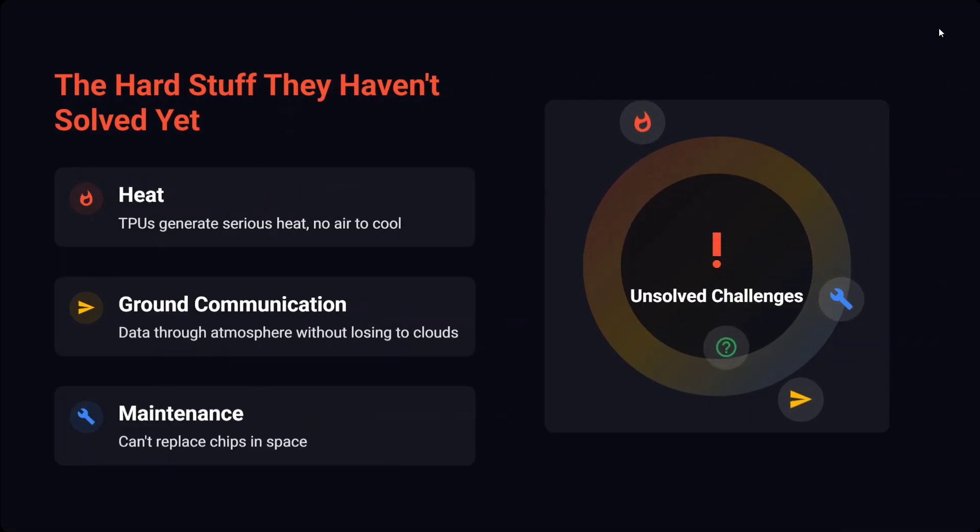The hard stuff they haven't solved yet: heat — TPUs generate serious heat and there's no air to cool them down in space. And ground communication — they're expecting to send TPUs up and have all computation happen in space, but how would you send the results back to Earth? Because eventually the work is happening on Earth, and that hasn't been figured out yet.